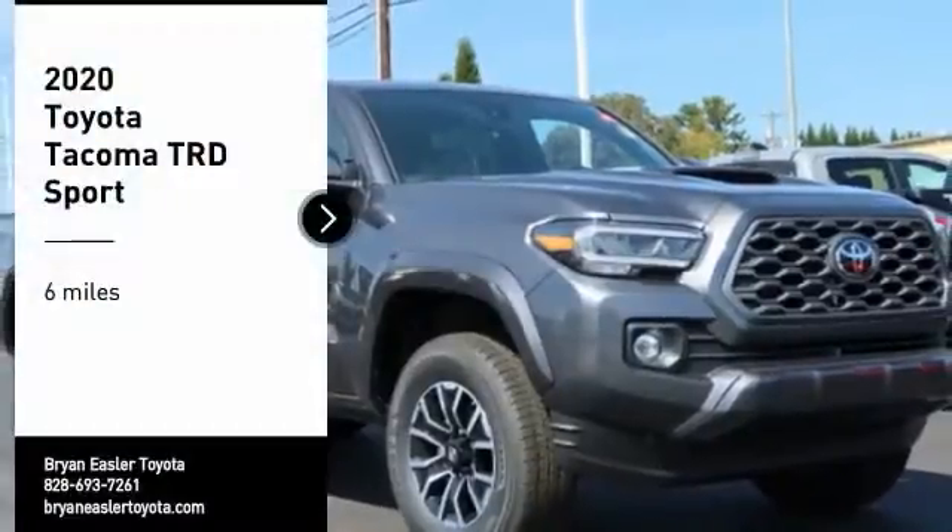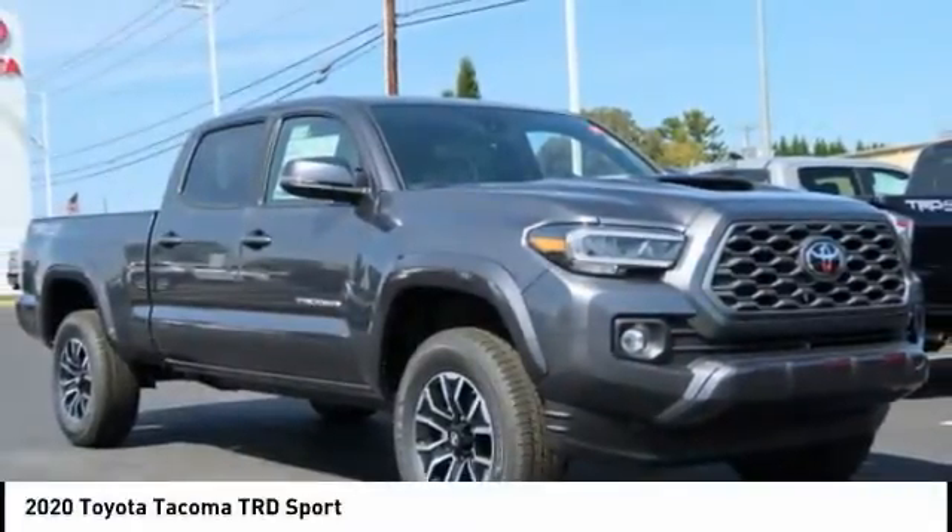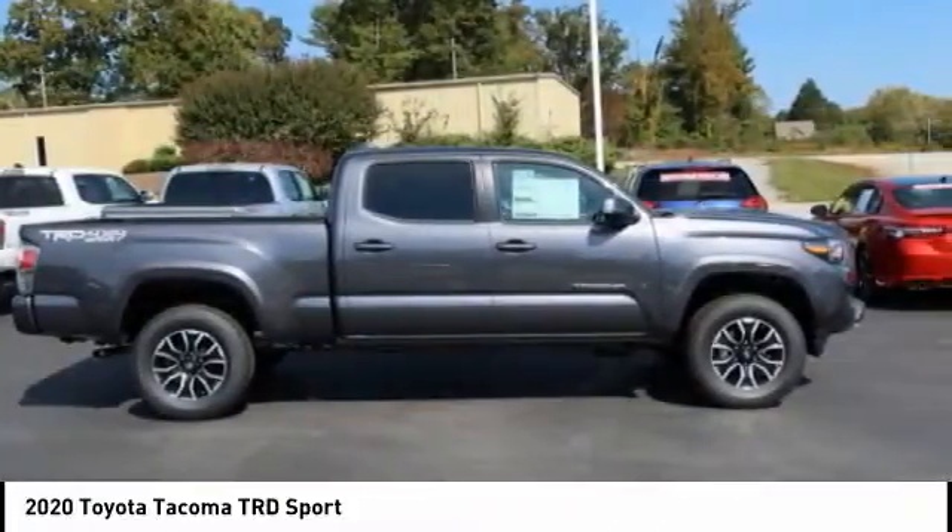Stop by and take a look at the 2020 Tacoma. The Toyota Tacoma boasts a roomy interior and a powerful V6 option,